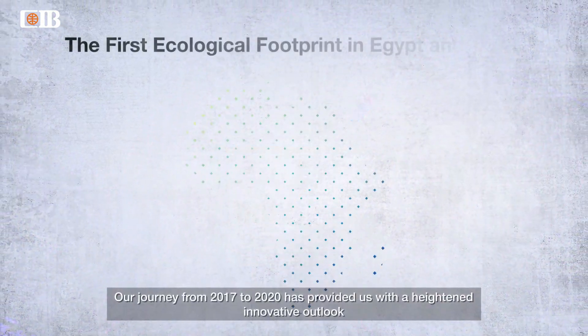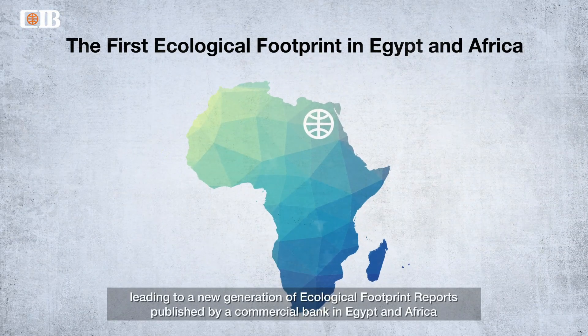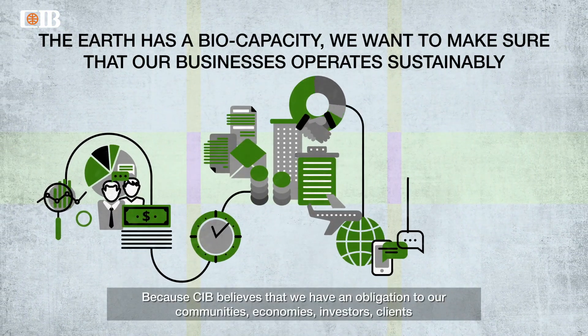Our journey from 2017 to 2020 has provided us with a heightened innovative outlook, leading to a new generation of ecological footprint reports published by a commercial bank in Egypt and Africa. So why ecological footprint? Because CIB believes that we have an obligation to our communities,